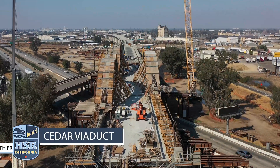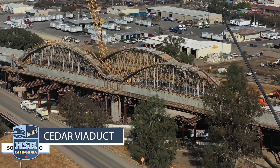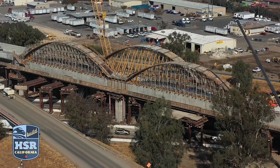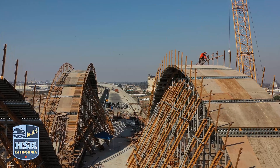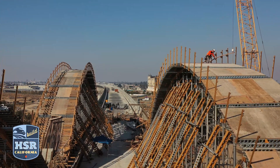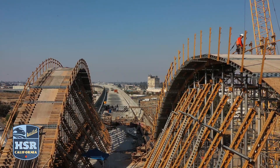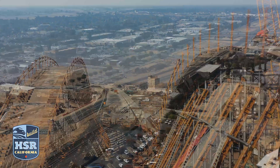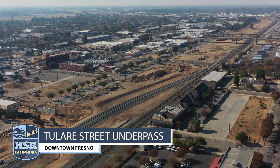Another signature structure is underway at the Cedar Viaduct. False work is now shaping up to what will be the double arches of the southern gateway into Fresno. Iron workers will soon begin to tie rebar for the arches — each arch will be nearly 179 feet long and nearly 40 feet tall.